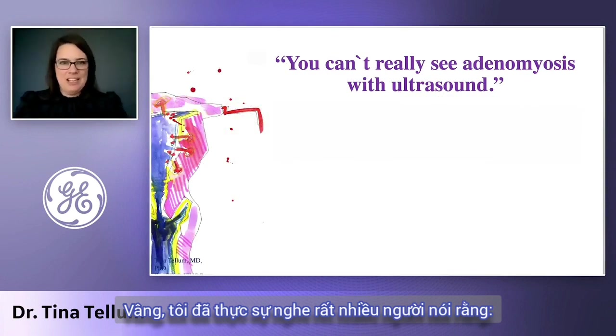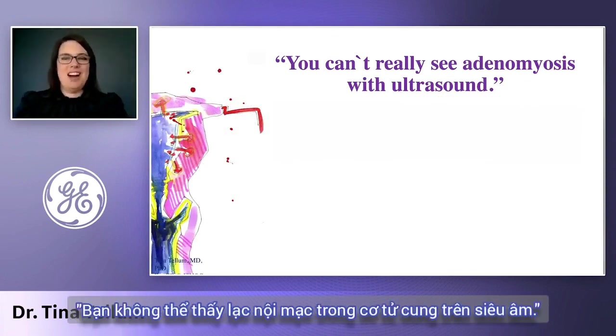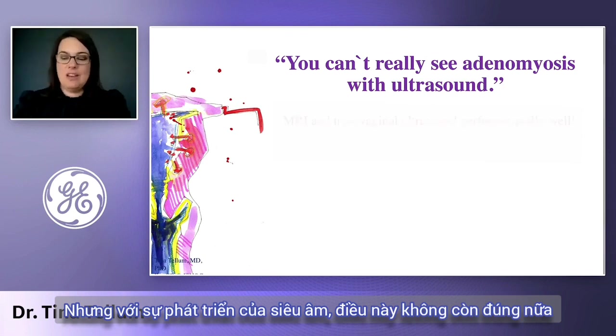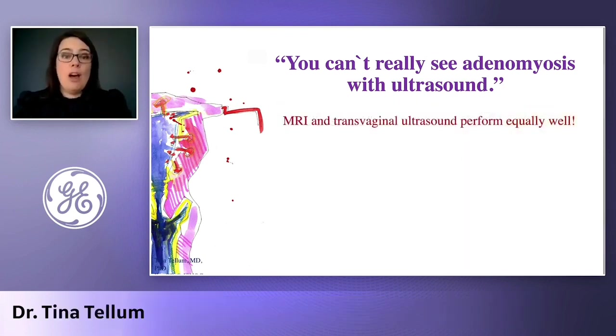What I hear really a lot is that you can't really see adenomyosis with ultrasound. And obviously this is wrong. Maybe that was correct in the 70s, but with ultrasound evolving, this is not correct anymore.